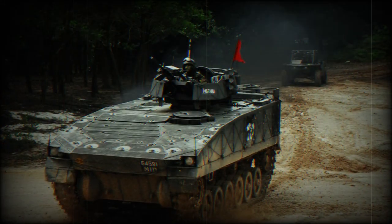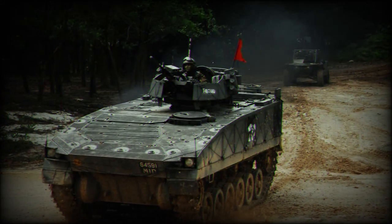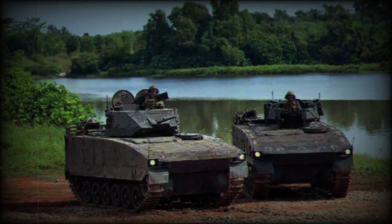This APC has good cross-country mobility and can keep up with main battle tanks. The vehicle is not amphibious unless a specially developed flotation kit is used.